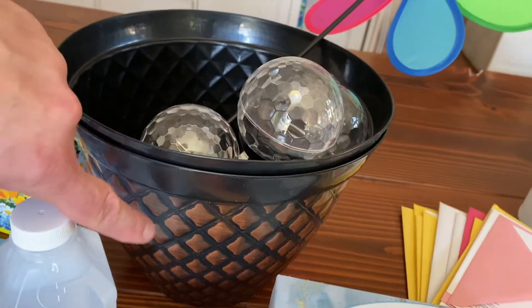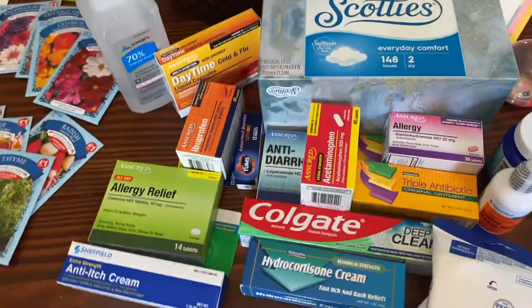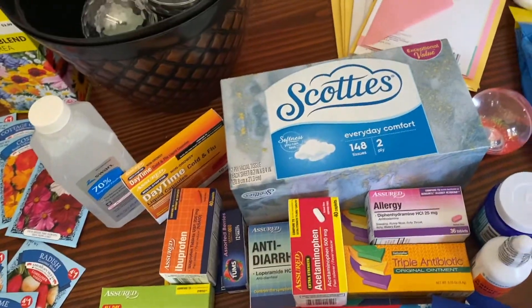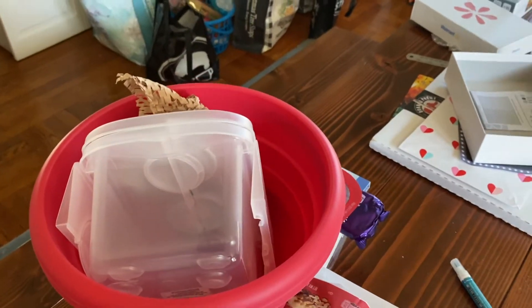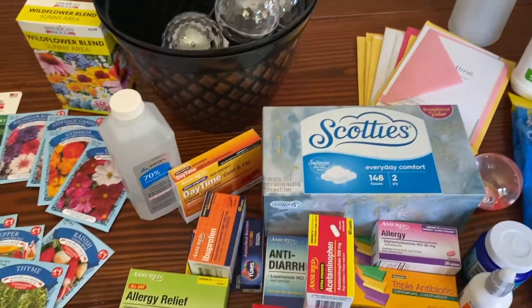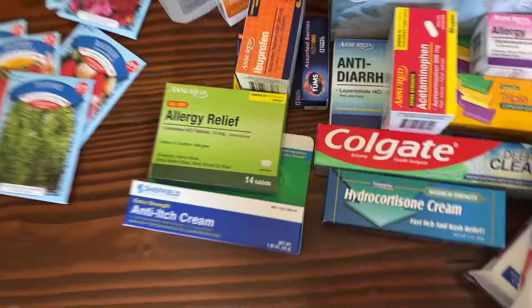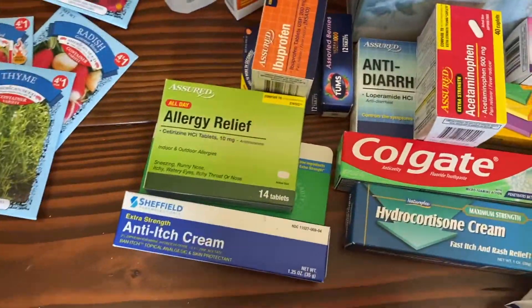We got a couple of plastic plants that look pretty fancy. I also decided we needed to use that clear bin we bought a couple of hauls ago — that would be a good first aid bin to keep in the linen closet, so I needed to restock on all those kinds of items.